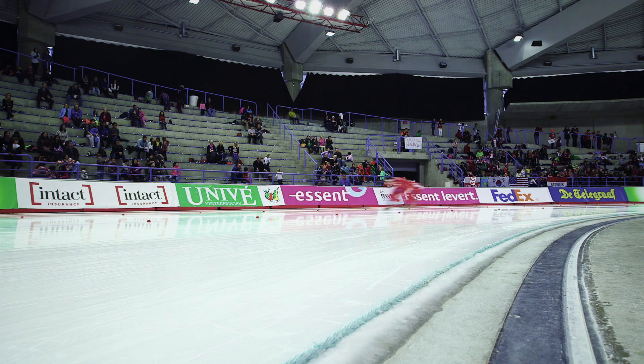It allows some grip in the turns and helps skaters carry their speed through those turns when they're going over 60 kilometers an hour.